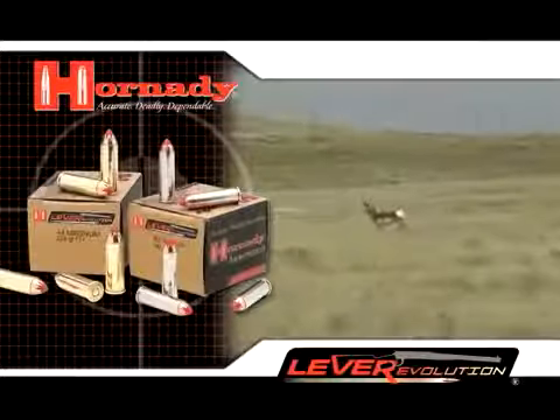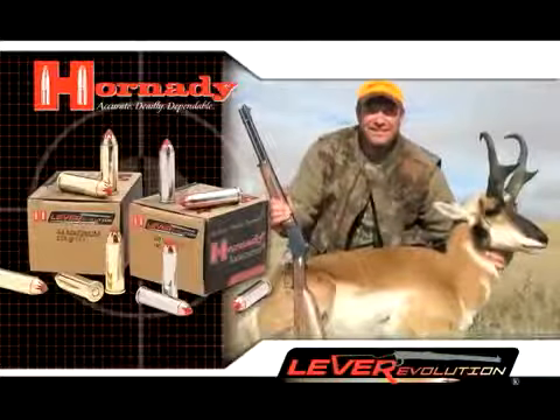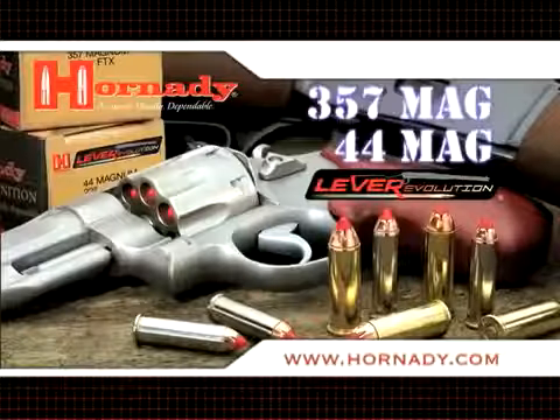Now hunters who use both handguns and lever guns no longer have to use different loads to get the results they're looking for. A new legend is born.